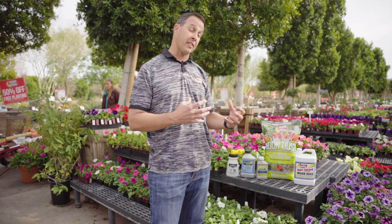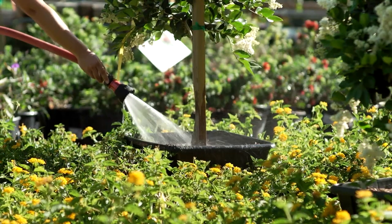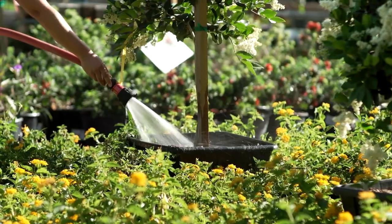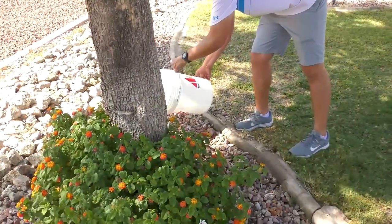Once we've identified what it is and what plant it's on, we look at what may have caused the attack in the first place. For preventative maintenance going forward, really stick to a strong watering program and a fertilizing program. If you haven't been doing that, it's usually the first thing we want to make sure happens. Healthy plants and healthy trees are generally less susceptible to disease and pests.